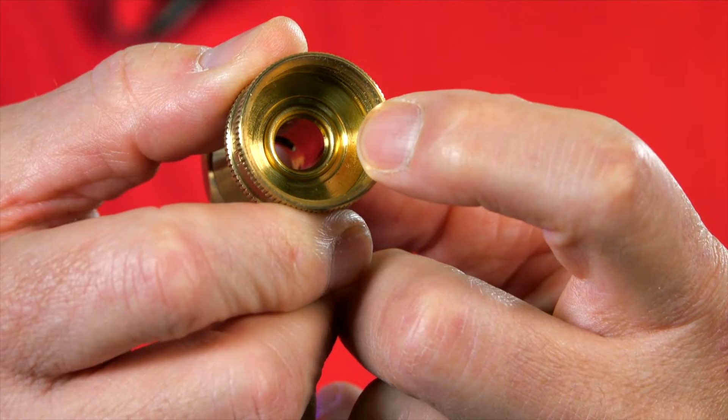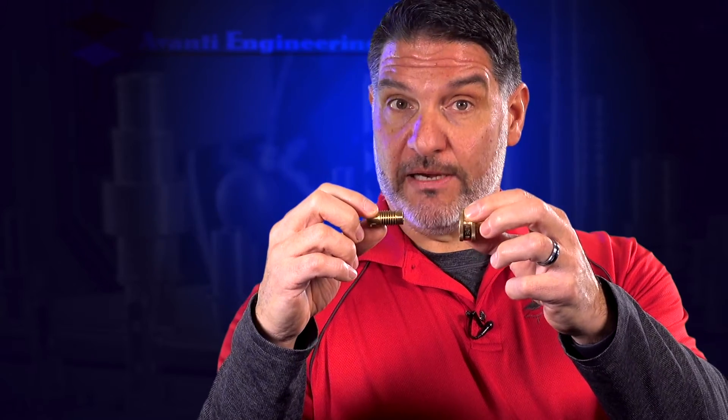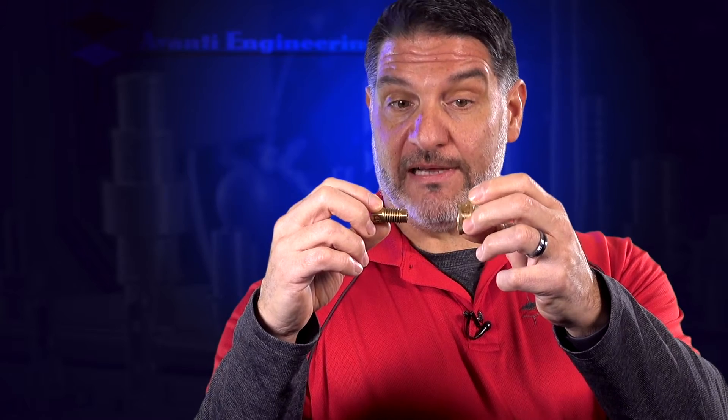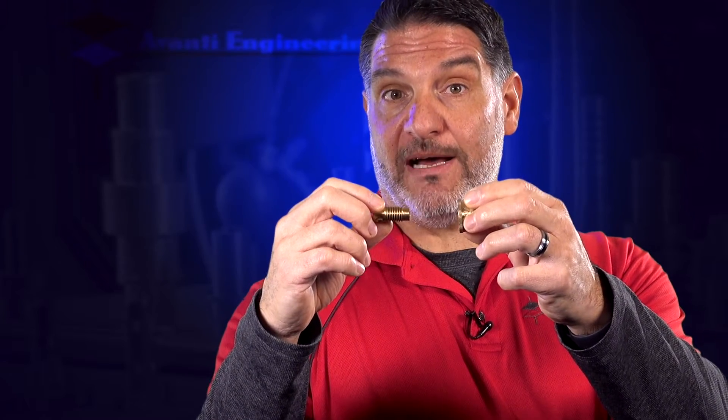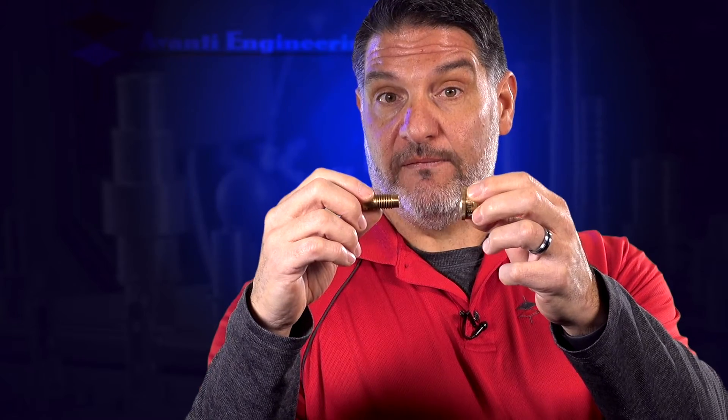So we redesigned two of the three parts — the mating parts — and removed the threading and held very tight tolerances, thus making it possible for the assembly process to be automated via press fit.